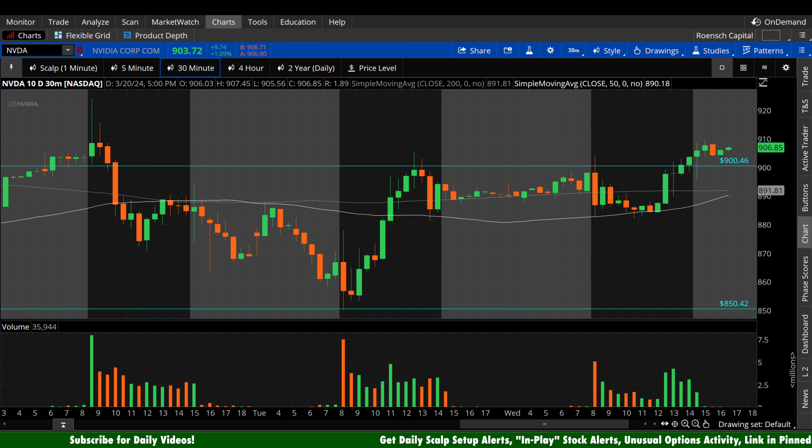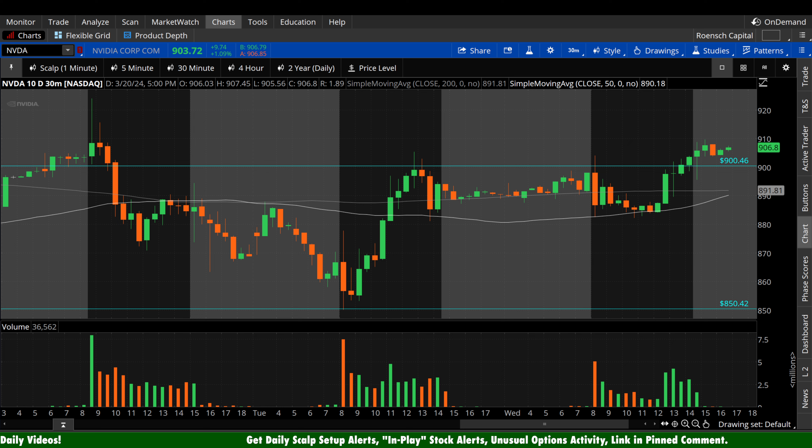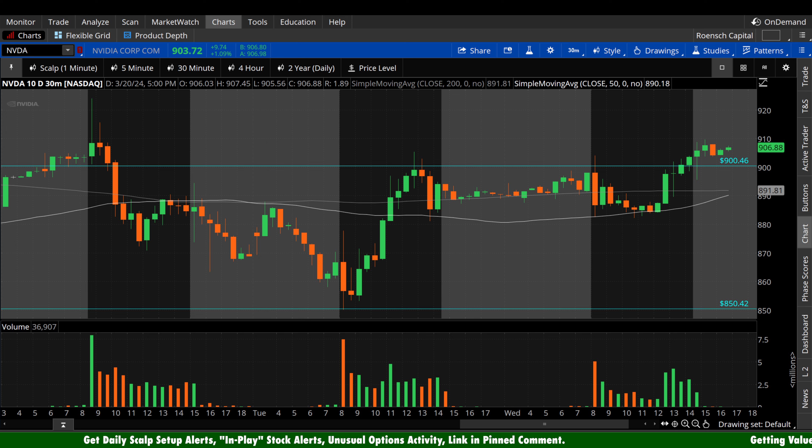If you guys have been looking for a resource to try to expedite your trading journey — whether that be just part time, or full time, we have quite a few traders that want to and some that have actually succeeded in going full time as a trader — I encourage you to take a look at our Roensch Capital Gold server at the link in the pinned comment. That's where I spend the entirety of the day while the market's open, working with that group, not only my platinum one-on-one members but everybody else as well. I'm sending my scalp setup alerts, swing trade setup alerts, in-play stocks, unusual options activity to track what the whales are up to — plus video resources, educational resources, community — all available in the gold server.